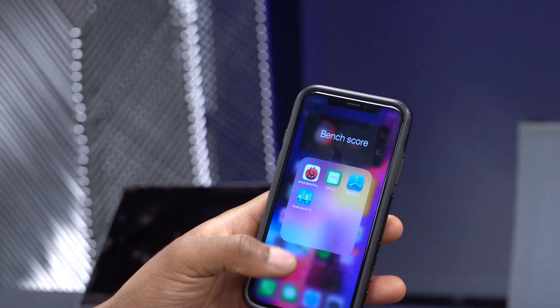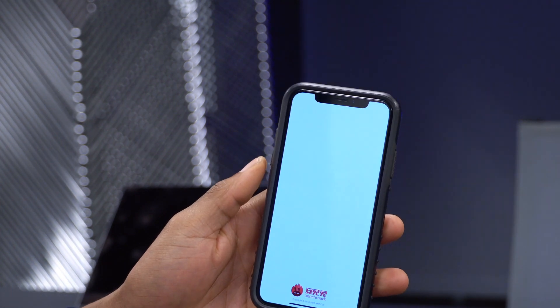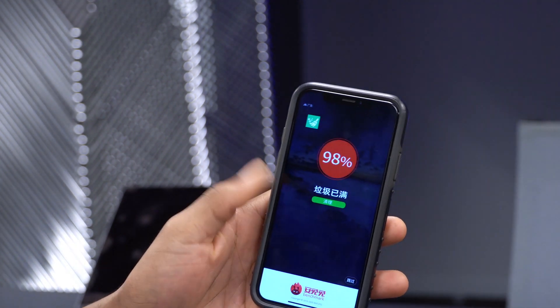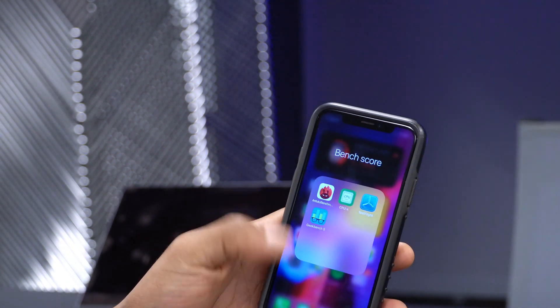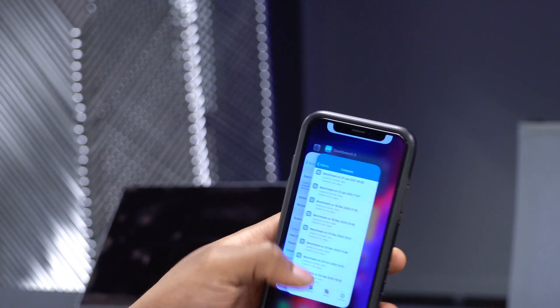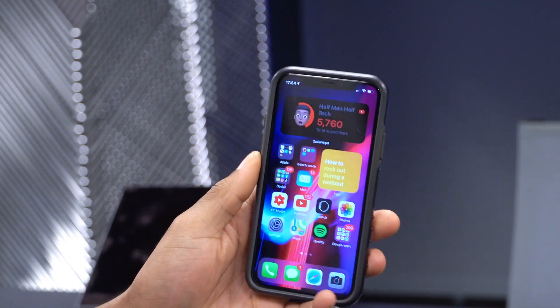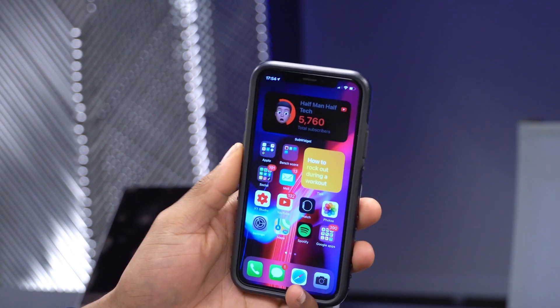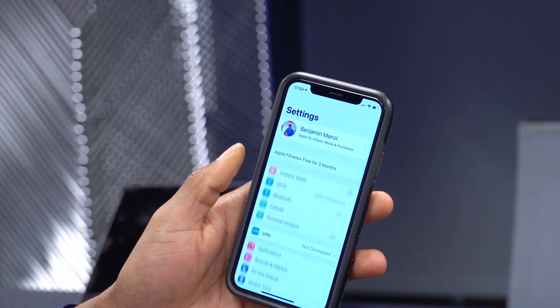Performance-wise, you can see apps opening quickly — AnTuTu, another Geekbench app, and CPU-X all open fast. I'm actually opening these for the first time, so it's great to see how fast it's performing. If I do experience any issues or bugs, I'll update you on my social media handles.